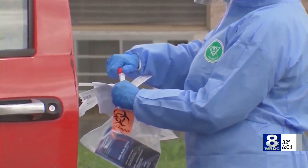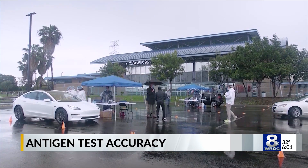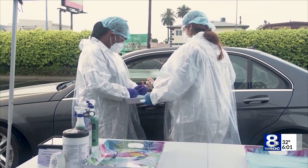Dr. Richard Zane says when it comes to the effectiveness of antigen testing, it comes down to two things: sensitivity and specificity. Dr. Richard Zane practices emergency medicine. He says on a personal level, getting an antigen test is not your best bet. The reason has to do with sensitivity.